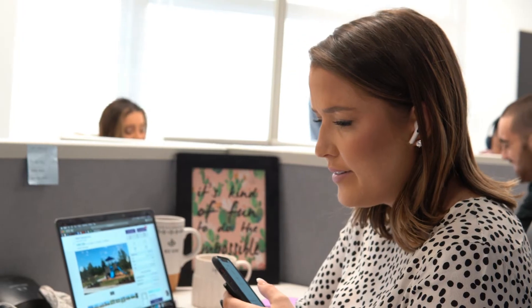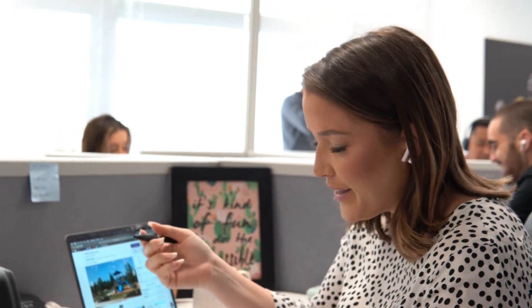Thinking about selling your home but unsure where to start? You're not alone and we're here to help, so let us guide you through the major steps when listing your home with us. After a confident phone call with one of our listing specialists, we'll book an appointment for your potential listing.